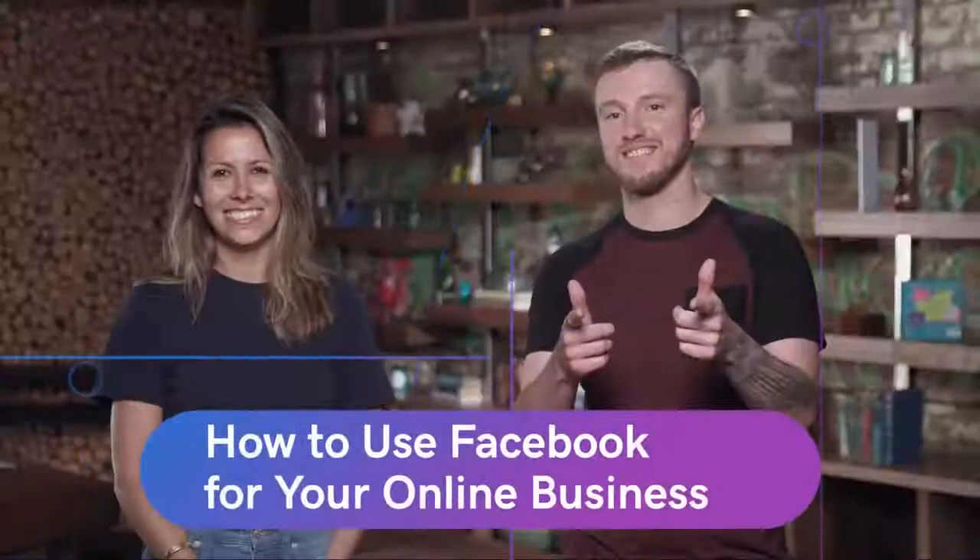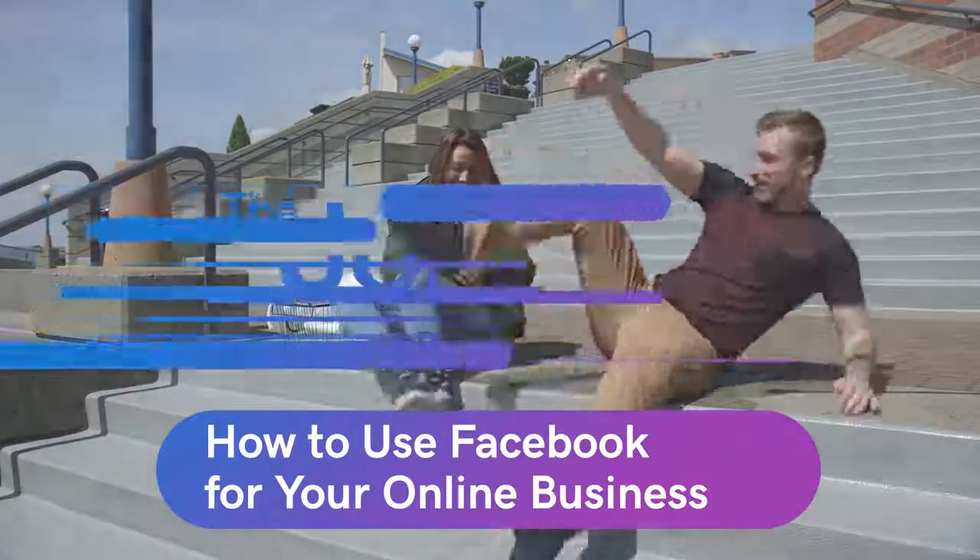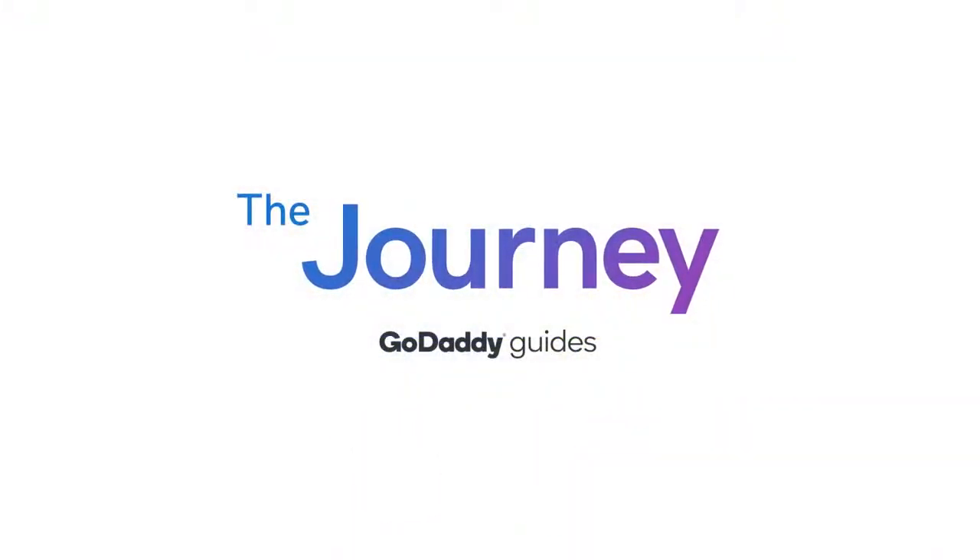Welcome to The Journey. Today we're talking about how to use Facebook for your business. Let's jump in. I'm Neely, your GoDaddy guide for today. Today we're talking about Facebook for your business and for that I have my expert, Emma.